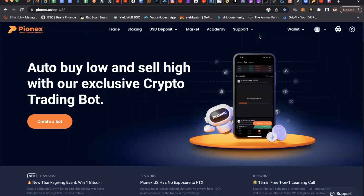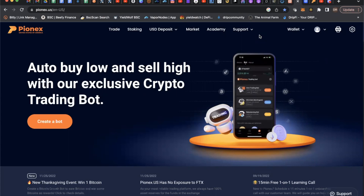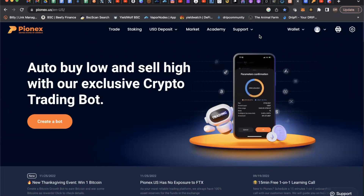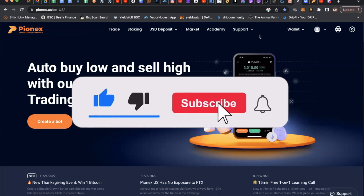Hello everyone, welcome or welcome back. We are going to be covering Pinex. I've been looking for something to do some automated bot trading — I have ideas and strategies I want to test. Looking at different platforms, some charge twenty, thirty, or a hundred dollars a month depending on how you build it out. I came across Pinex — there's no cost to it, and they have lots of different strategies.